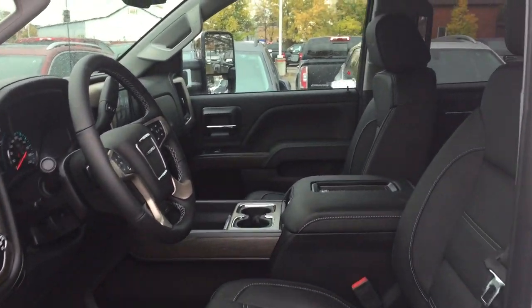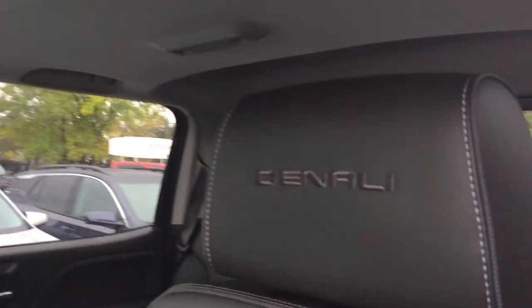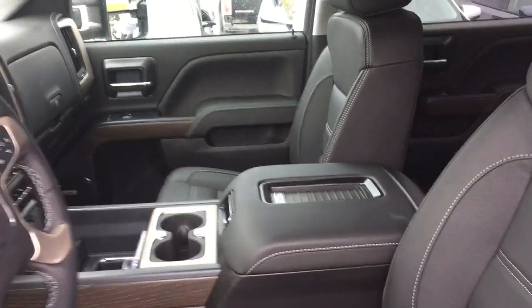At the perforated leather seating through here, the Denali branding into the headrests, wireless charging mat. We're going to work our way inwards, left to right.